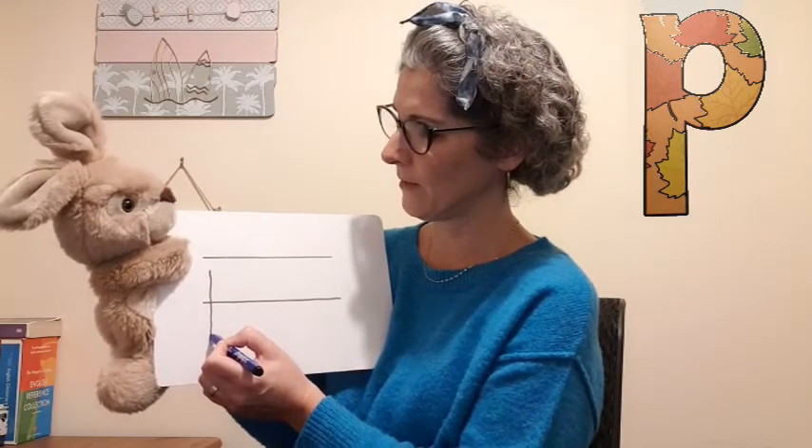On our whiteboard I have drawn some lines, because it's really important that we sit the right part of the letter on the line. So we start at the top, and we go straight down, we go past the line, we go back up, forwards, and round. This is the part that sits on the line.